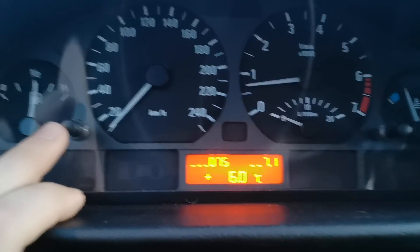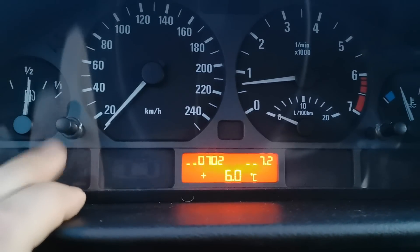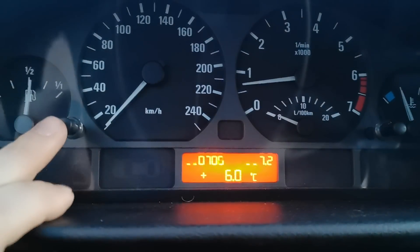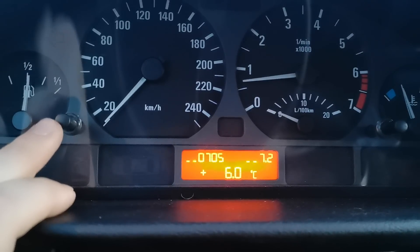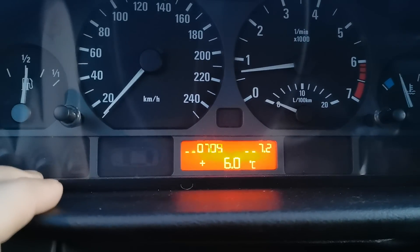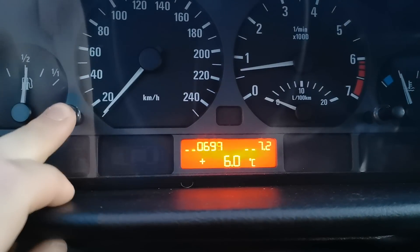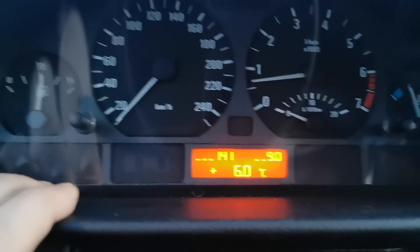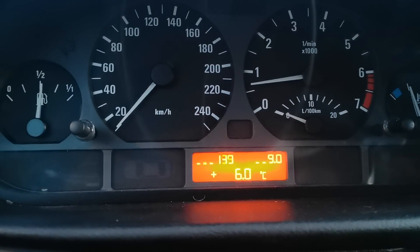To recap menu 7: 7.1 is ambient outside temperature, 7.2 is RPMs, and 7.3 is vehicle speed when driving. Then we also have menu item 8, and menu item 9 which shows battery voltage — we have 13 volts, which means it's charging and that's okay.